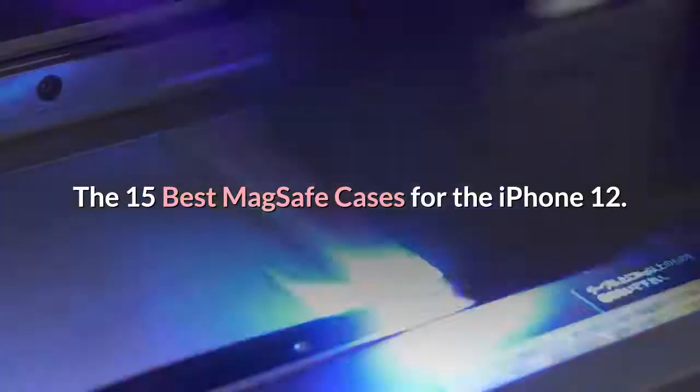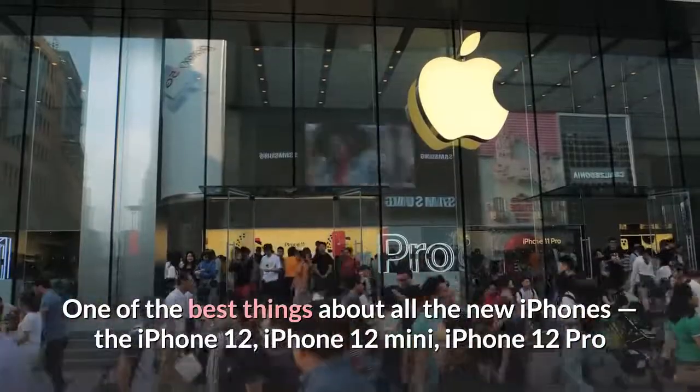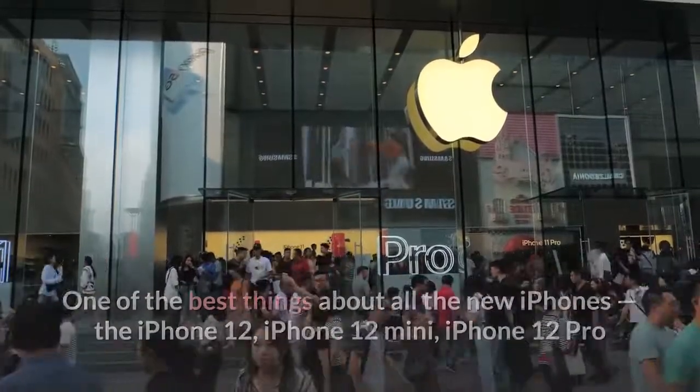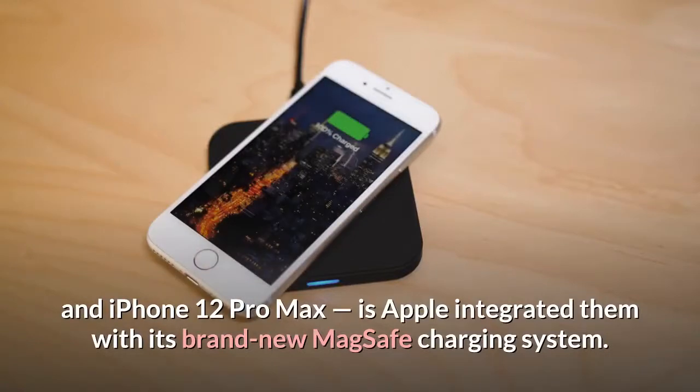The 15 Best MagSafe Cases for the iPhone 12. One of the best things about all the new iPhones — the iPhone 12, iPhone 12 mini, iPhone 12 Pro, and iPhone 12 Pro Max — is Apple integrated them with its brand new MagSafe charging system.